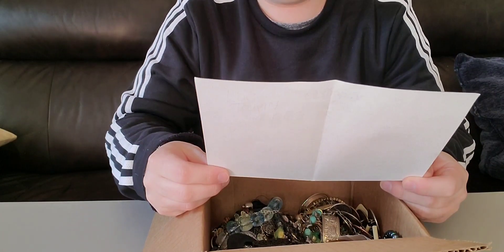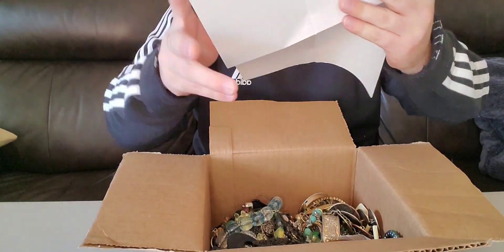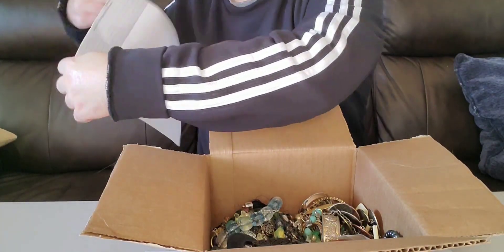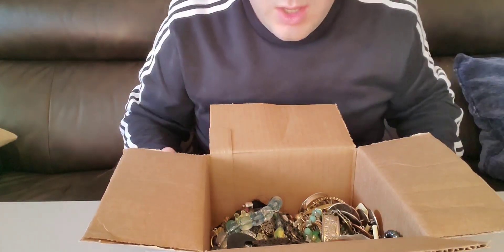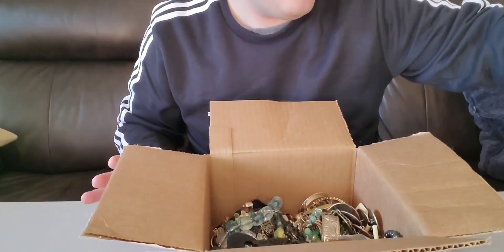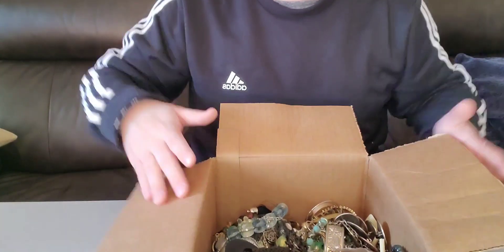I ordered one, it was $19.99, they did not charge tax, so my total was $29.14. This is the same person that did my subscriber's box and she said it was not good.